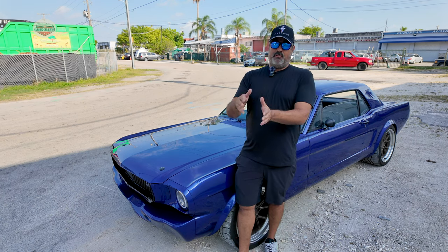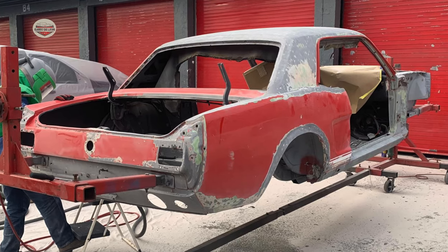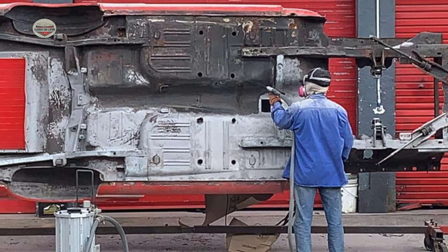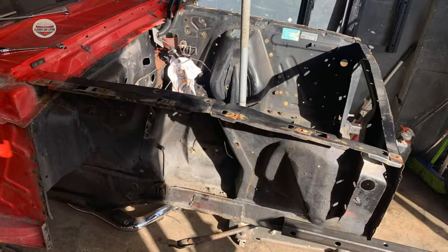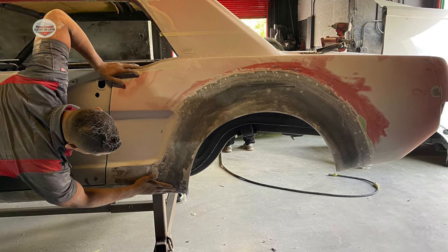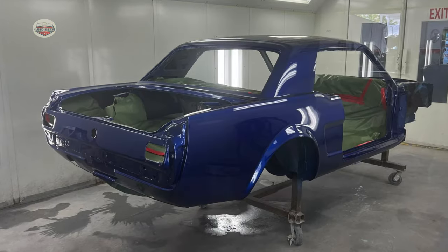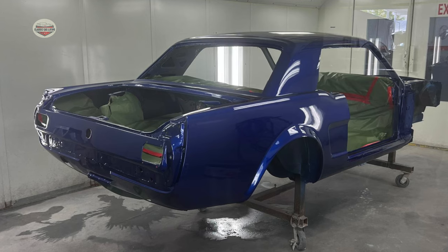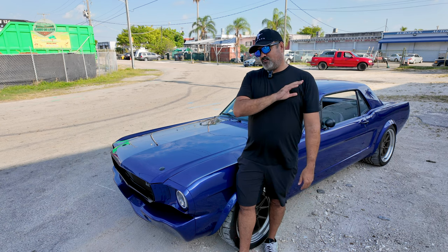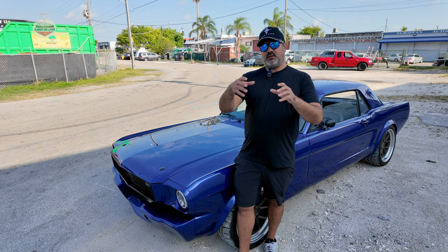My original idea was just to fix the doors and quarter panels and be done with it, but one thing led to another and the snowball effect started happening. What started as a door repair ended up being a full nut-and-bolt restoration once again. The whole process was supposed to take about a year — it ended up taking three. Everything in the car is new now; absolutely nothing that came out of the car in 2020 went back in.